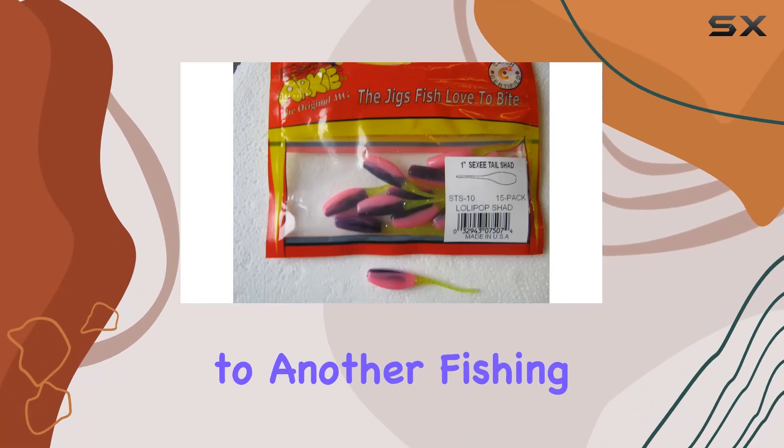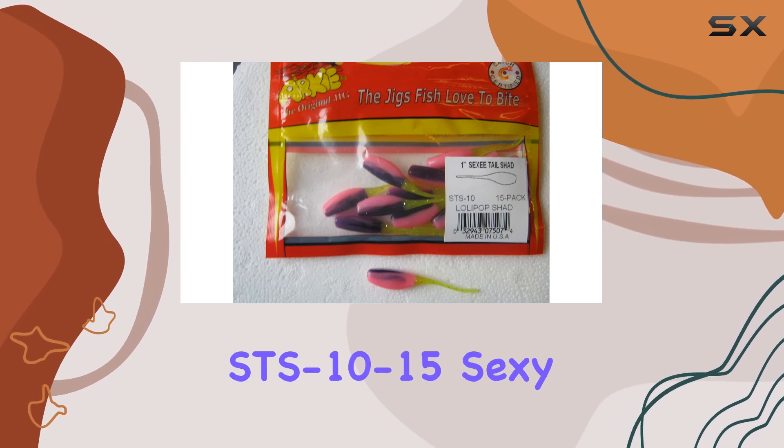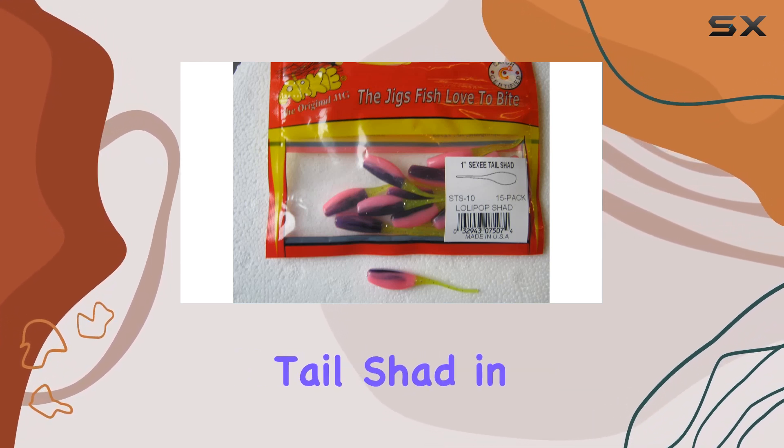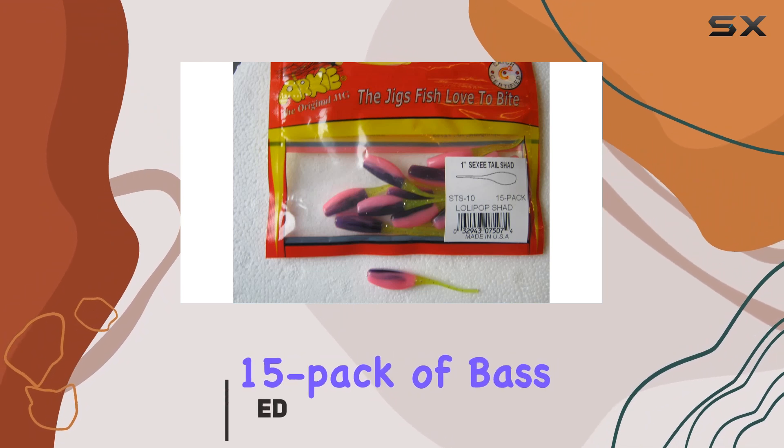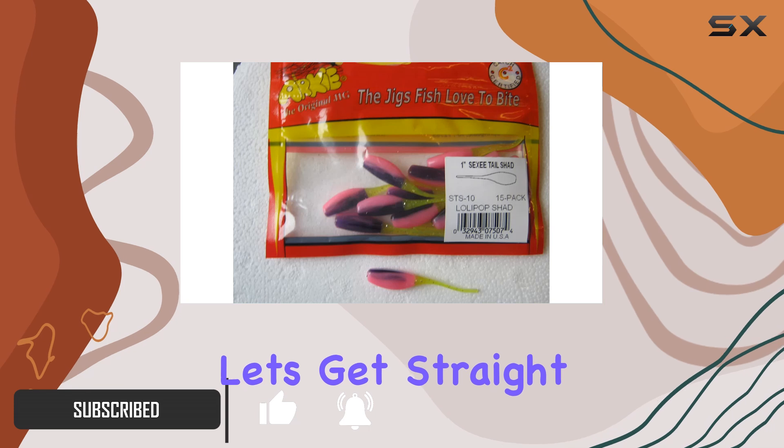Hey everyone, welcome back to another fishing gear review. Today, we're diving into the Arky Lures STS 10-15 Sexy Tail Shad in the number 10 Lollipop Shad color, a 15-pack of bass jigs that have been making waves in the angling community. Let's get straight into it.